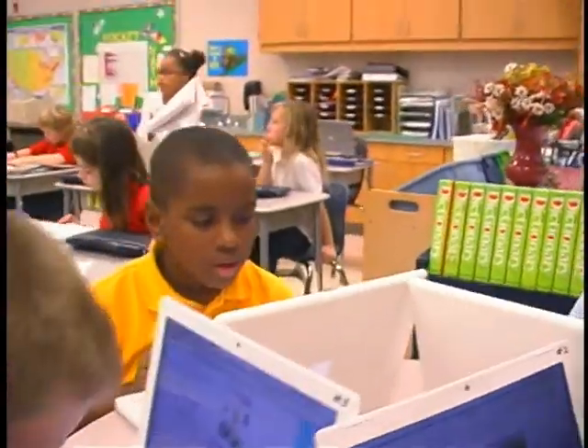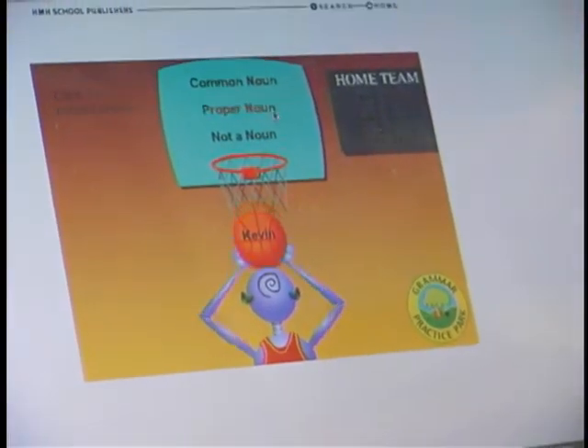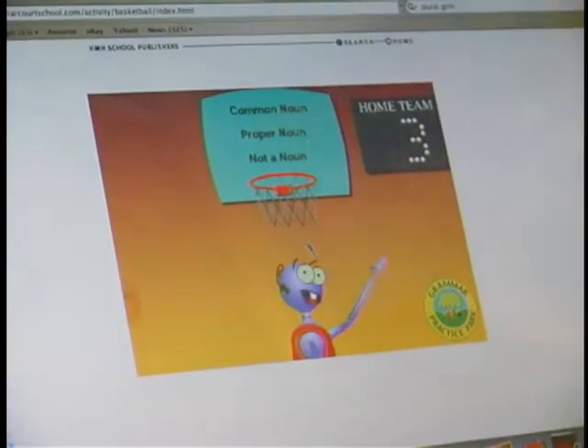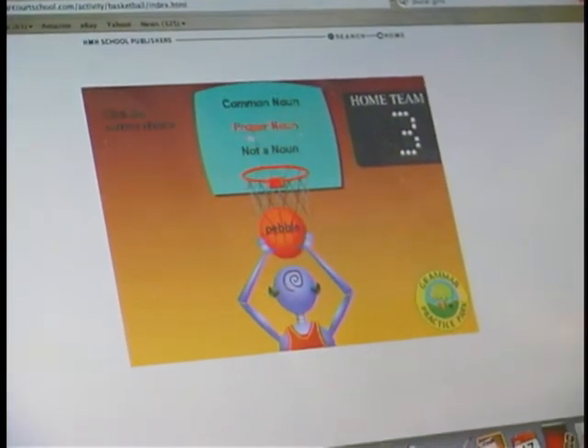We did the computers about common and proper nouns, and I liked it because that's where we learn it and it's good to know something. So like when you get to college or anything, you could know it, and then if you want to teach it, you could talk about it too.